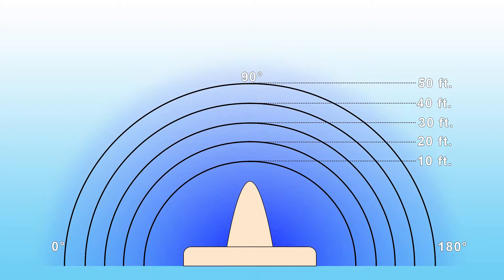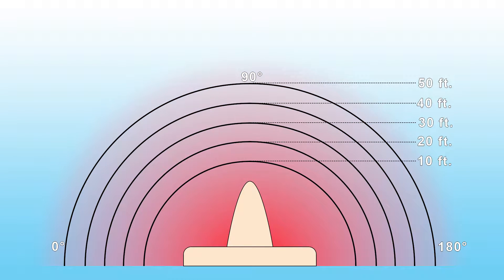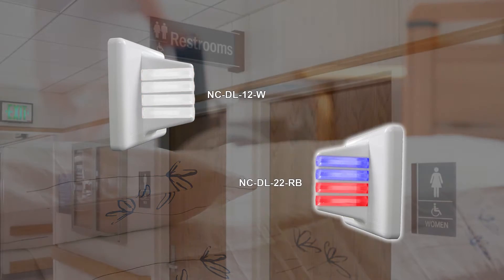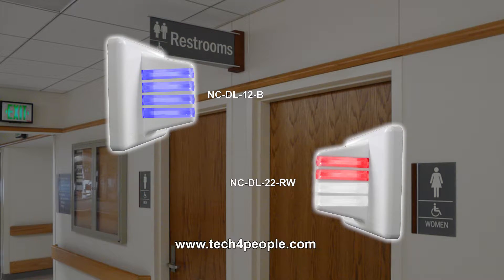The NC Series dome lights are the key to the entire NC Series nurse call system. The proprietary design provides reliable bright 180-degree LED visibility which can be seen from up to 50 feet away. TechWorks provides two different dome light options depending on your facility's needs. Different color options are also available for both dome lights. Visit our website for details.